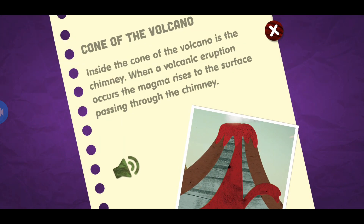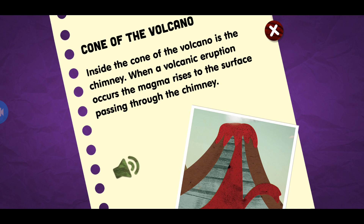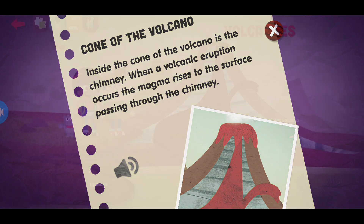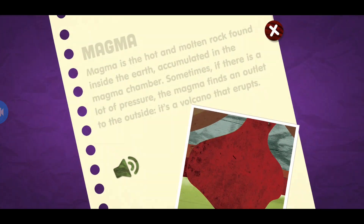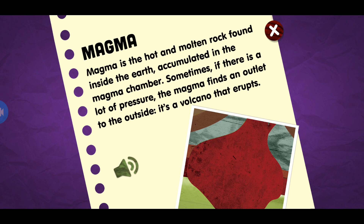Cone of the volcano. Inside the cone of a volcano is the chimney. When a volcanic eruption occurs, the magma rises to the surface passing through the chimney of the volcano, found inside the earth, accumulated in the magma chamber.